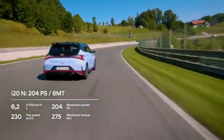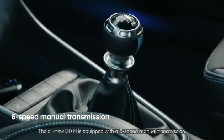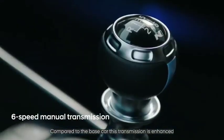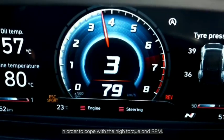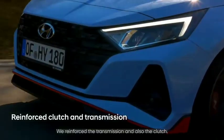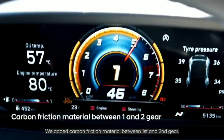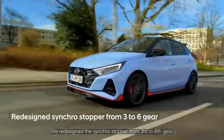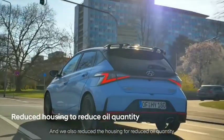The i20 N is equipped with a six-speed manual transmission. Compared to the base car, this transmission is enhanced to cope with the high torque and RPM. The transmission and clutch were reinforced, carbon friction material was added between first and second gear, the synchro stopper was redesigned from third to sixth gear, and the housing was reduced for a lower oil quantity.